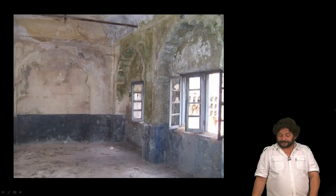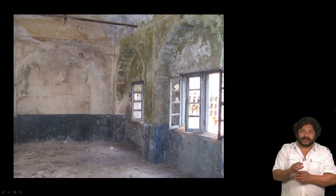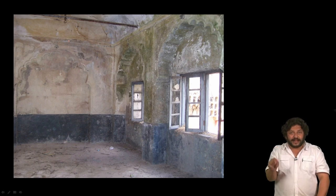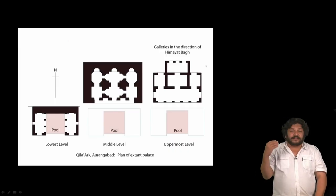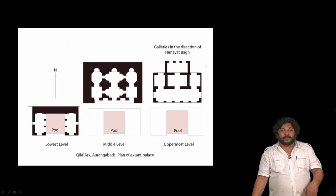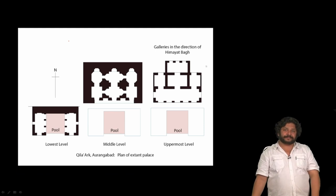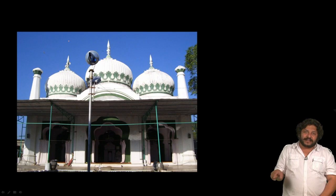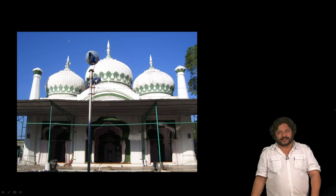Going inside, you start seeing traces of Mughal splendor such as these alcoves and the Chini Khana. Looking closely at the walls from the inside, you see elements of Mughal architecture like the multifoil arches and the cypress or baluster columns. This is Alamgir's mosque — a small royal mosque in this complex which looks a bit like the Moti Masjid in its proportions.